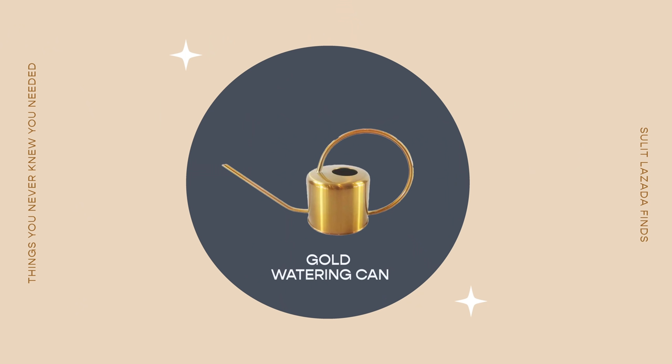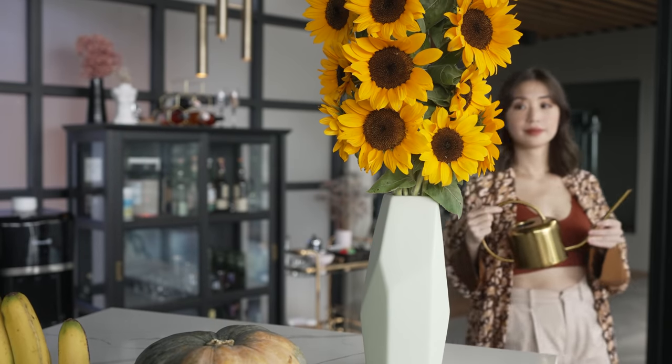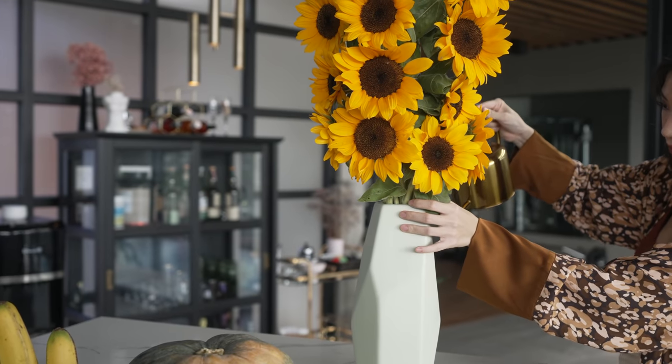Another tita find I never thought I'd use is my watering can. I highly suggest buying one with a very thin spout so you can really get into long vases without spilling. Not only does it look cute displayed on the shelf as a home decor item, it's also very useful. It makes me feel nice to water my plants every single morning. My husband taught me that when you have the right tools at hand, it makes doing errands so much easier and makes you actually want to do them.